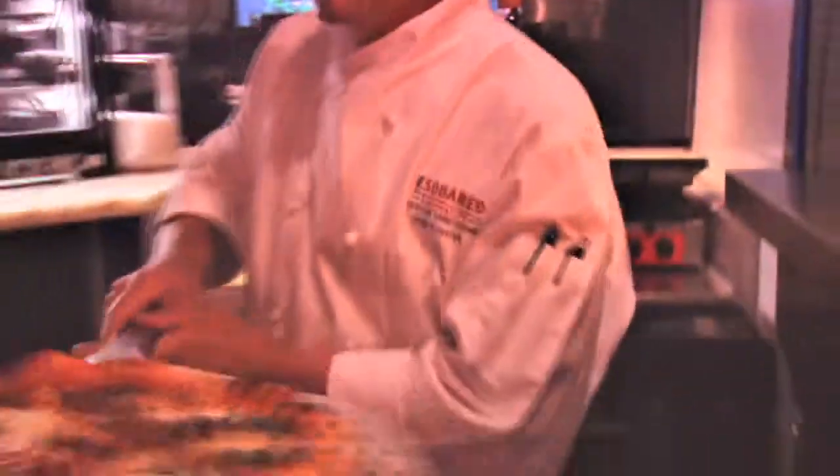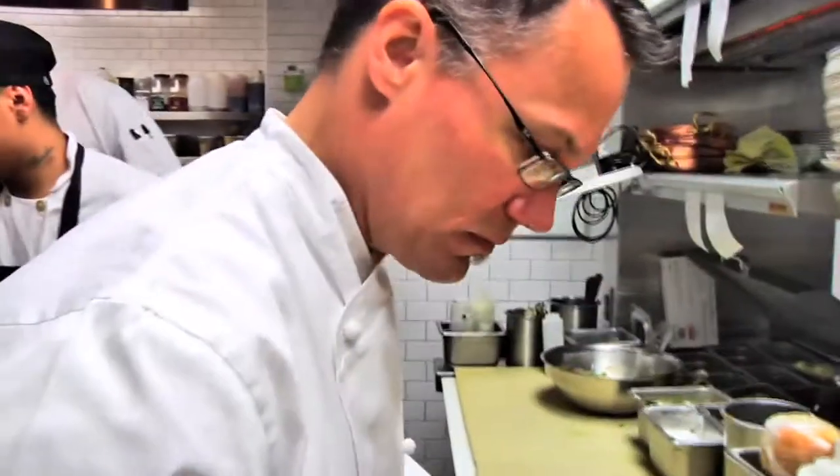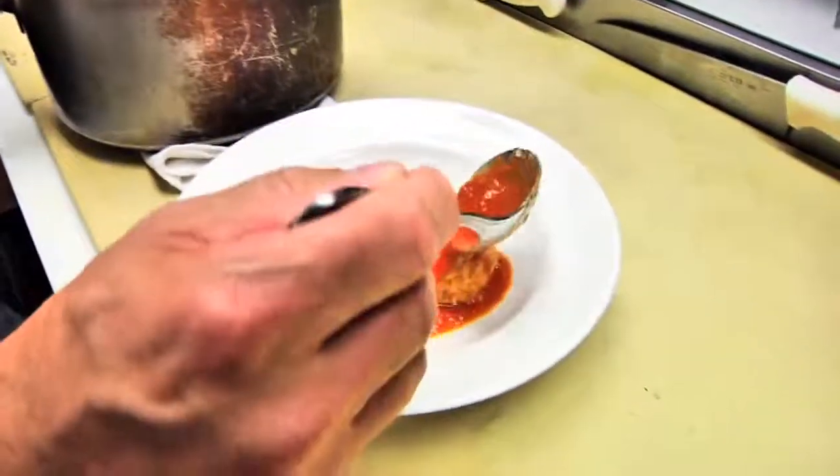Casa Nona is grandma's house. It's a meal that you have on Sunday afternoons with the family. Our restaurant's authentically Italian. We send our chefs to Italy and we bring back ingredients. In an Italian household, the kitchen's the heart of the house. The focus is on the kitchen. You can see where everything's being done, you can see the buzz of what's being prepared.